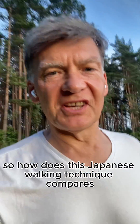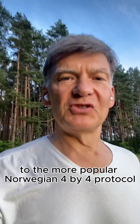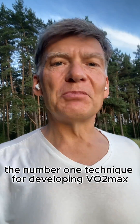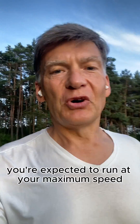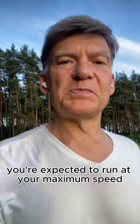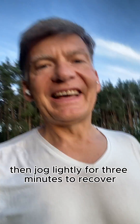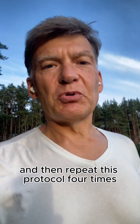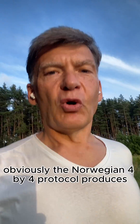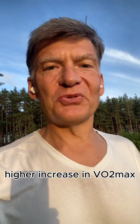So how does this Japanese walking technique compare to the more popular Norwegian 4x4 protocol, which is the number one technique for developing your VO2max? In the Norwegian 4x4, you're expected to run at your maximum speed for 4 minutes, then jog lightly for 3 minutes to recover, and repeat this protocol 4 times. Obviously, the Norwegian 4x4 protocol produces a higher increase in VO2max.